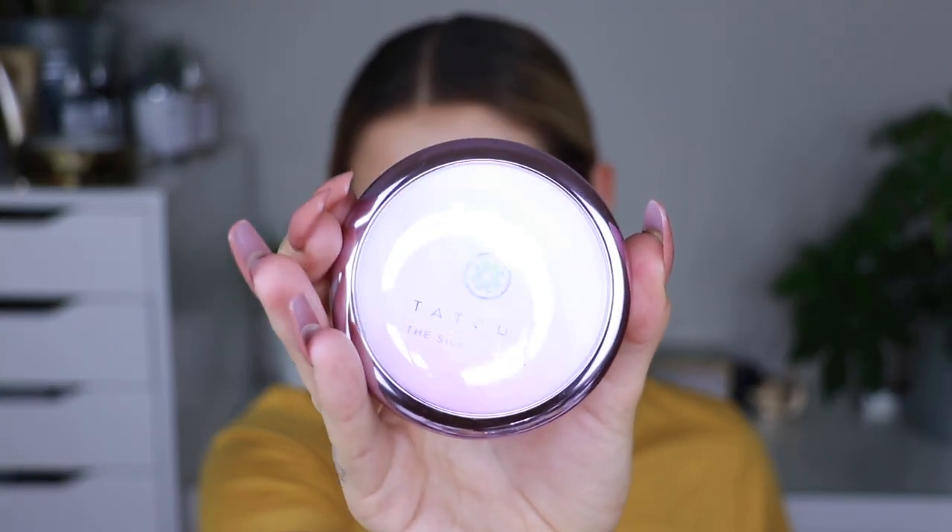I have a bunch of new products here that I've never used before and I'm very excited. Some of these things are a little bit older, some of them are as new as possible. To prime our face I have the Tatcha Silk Canvas, and I have heard amazing things about this. It smells good and it comes with this little spatula.